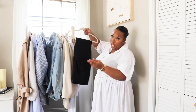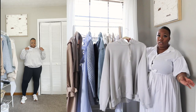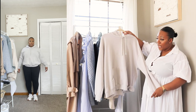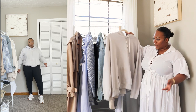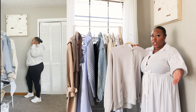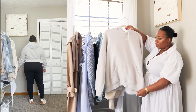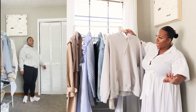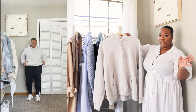Sweatshirts are a must — as I mentioned with the leggings, they're essential for those early spring mornings or late spring nights if it's chilly where you are. Having a nice neutral sweatshirt or a black one is definitely a good piece to have in your spring capsule wardrobe for running errands or walking the dog.